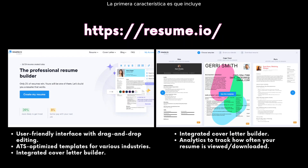The first tool I'm going to go into is resume.io. It includes a user-friendly interface with drag-and-drop features and it has ATS optimized templates for a wide variety of industries. Additionally, it has a built-in AI cover letter generator to support the resume you're creating. Within the platform, it will generate analytics to determine how often your resume is viewed.